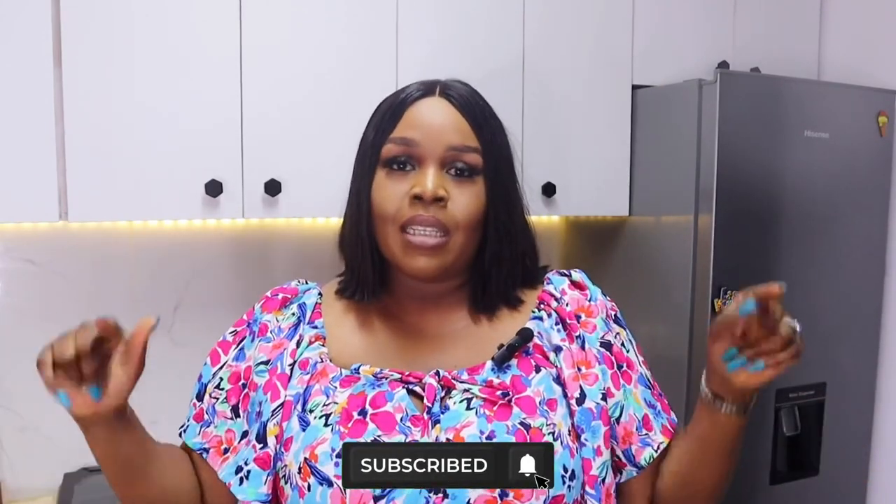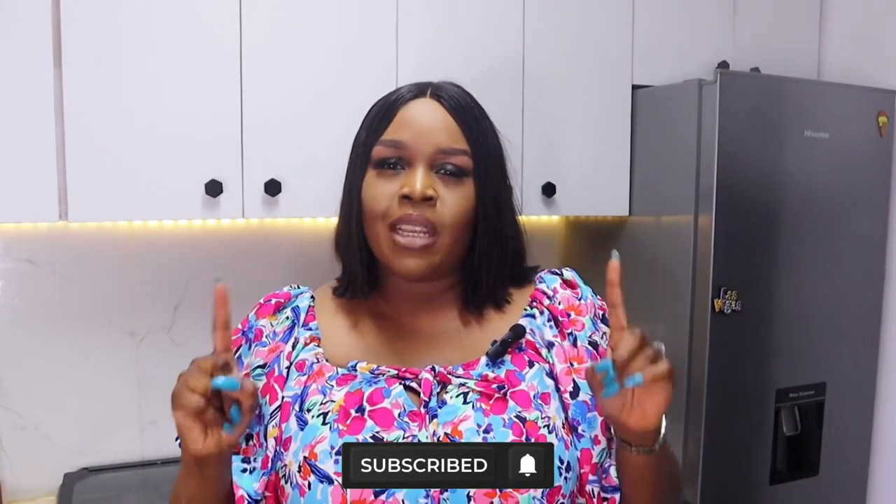Hi loves, welcome back to my channel. If this is your first time stopping by, my name is Abby Sodom and welcome to my channel, Muse with Abby. In today's video I'm going to be showing you my pots collection — the types of pots I have, what I use them for, and the prices if I can remember. If you haven't subscribed yet, please hit the subscribe button and turn on your notification bells. Now let's get straight into my pots collection in no particular order.